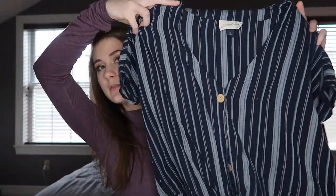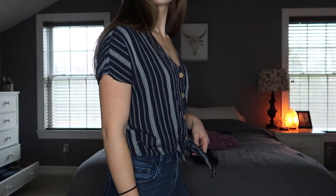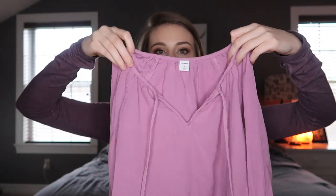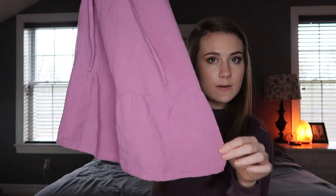The next piece from Target is this striped shirt — it's super soft with buttons all the way down. It looks super cute with high-waisted shorts or jeans, and you can unbutton and tie it up a little higher. I kind of have a thing for stripes this year. The last piece of clothing is from Old Navy — it's a lavender, flowy shirt, also really soft. It's a little v-neck that flows out, with a seam at the bottom that gives it some shape. I really like this color for springtime.